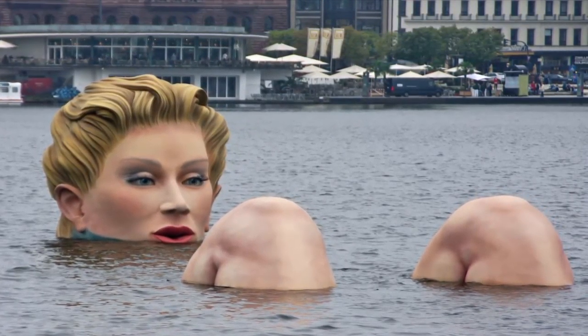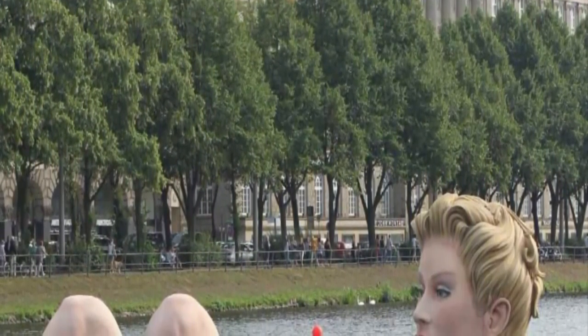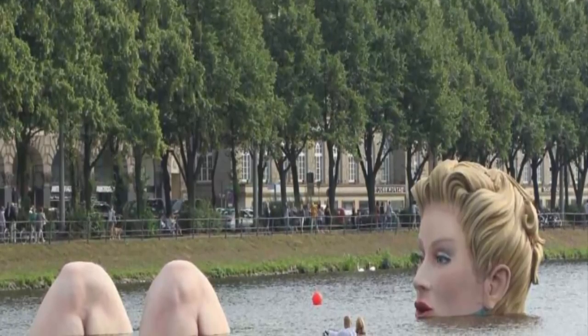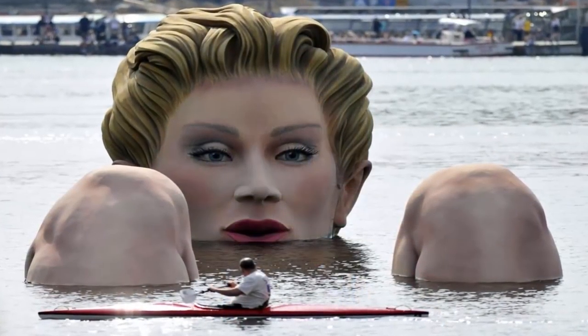Number 3: Die Badende, Hamburg, Germany. A giant sculpture by artist Oliver Voss resting in Binnenalster Lake, seen on August 3rd, 2011. The foam and steel sculpture is about 13 feet high and 99 feet long, and was scheduled to be on display for 10 days.